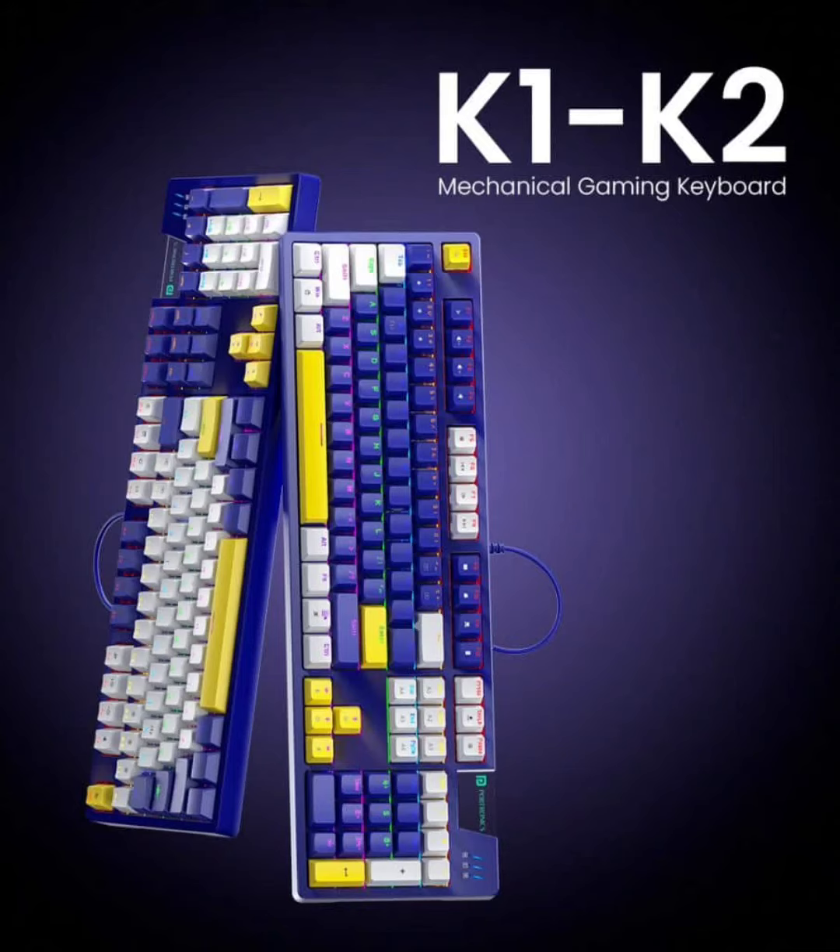Portronics, an Indian electronics brand, has introduced two new mechanical gaming keyboards, the K1 and K2, available now for gamers in India. These keyboards are designed to meet the needs of gamers looking for precision and speed in their gaming equipment.